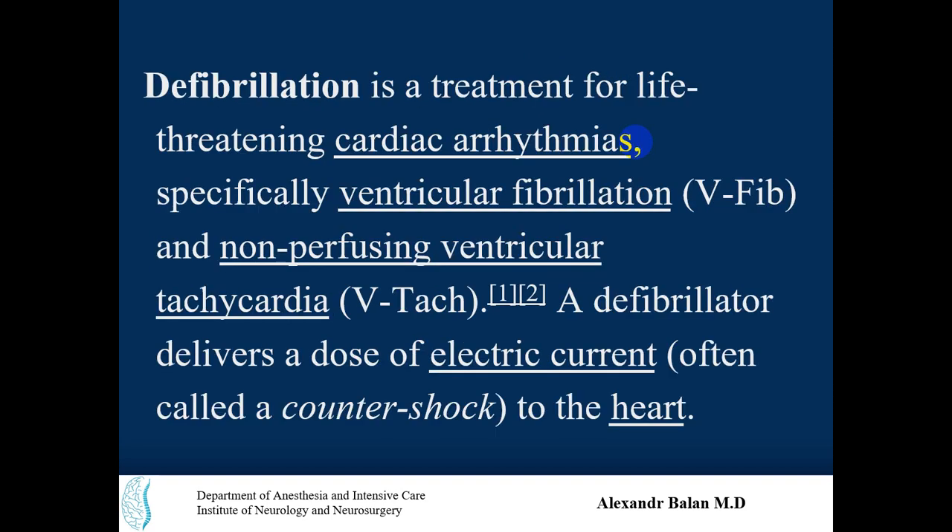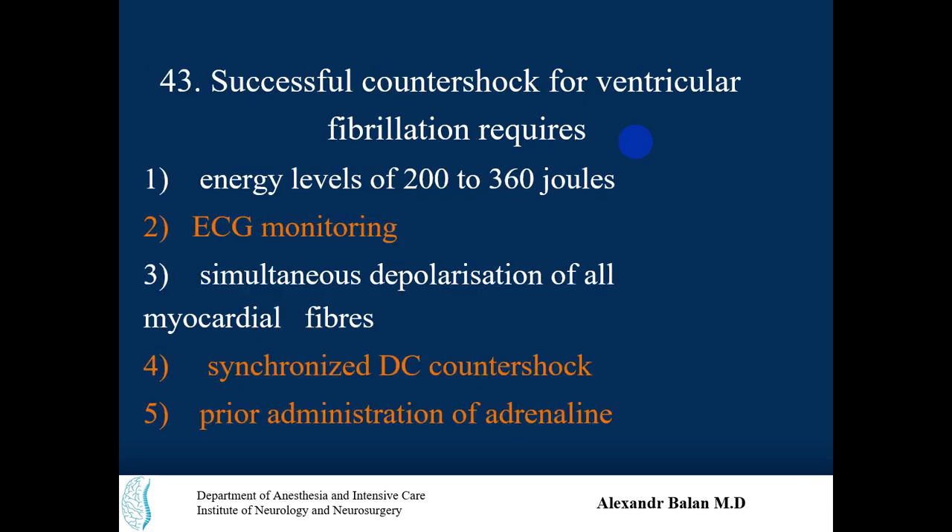Defibrillation is a treatment for life-threatening cardiac arrhythmias, specifically ventricular fibrillation and non-perfusing ventricular tachycardia. A defibrillator delivers a dose of electric current, often called a countershock, to the heart. Now we return to the question and its options.